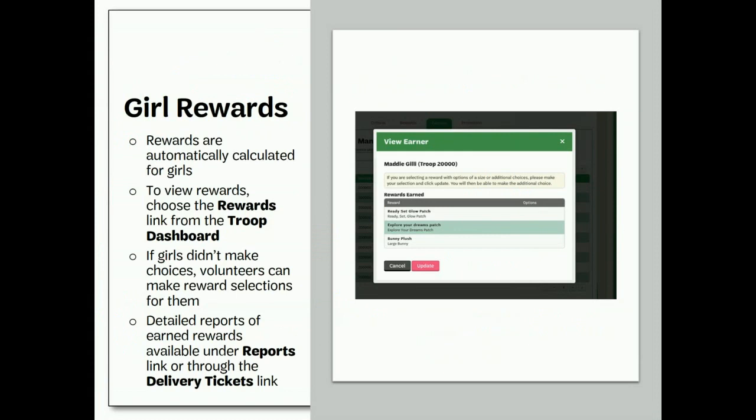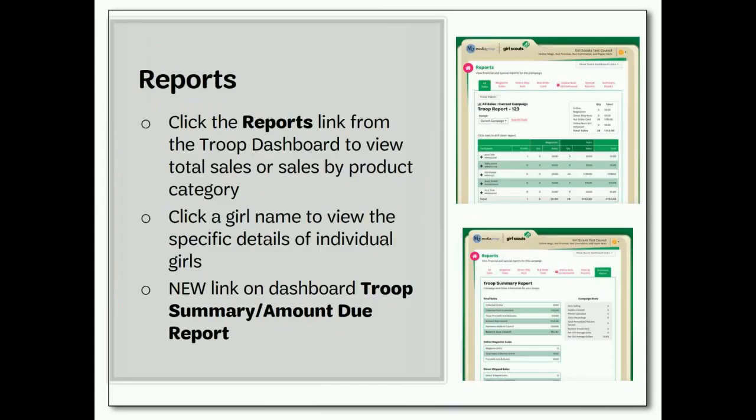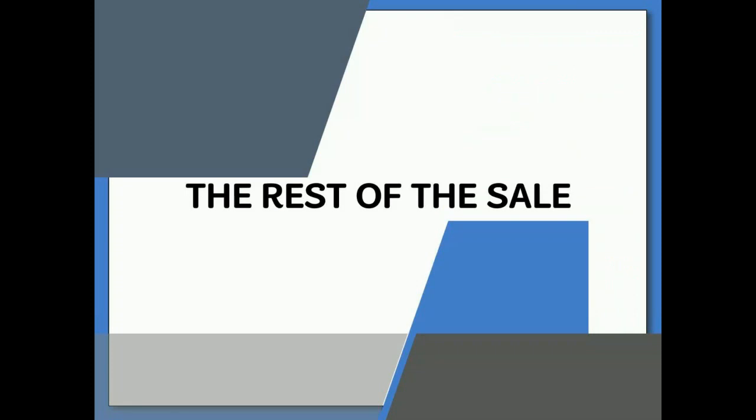Managing girl rewards is easy — rewards are automatically calculated for girls. To view rewards, choose the rewards link from the troop dashboard. If girls didn't make choices, volunteers can make reward selections for them. Detailed reports of earned rewards are available through the reports link or through the delivery tickets link. With the M2 platform, you can quickly view your troop's financial information — a great way to stay on top of how much your troop owes to the council and how much they have earned in proceeds. You can also view all reports on your troop's sale broken down by girl and product type. New this year is a link on the dashboard directly to the troop summary in the amount due report.